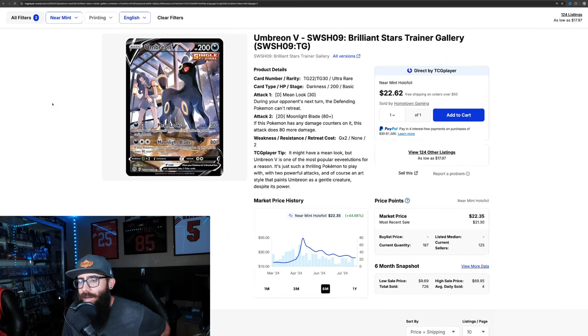Next up, we're going to take a look at Umbreon V. Now this is from the Brilliant Stars Trainer Gallery. I'll talk about why this card is on the list. One, I like the artwork. I really like all the cards with the trainers in them, and I think it's a great looking card. You can see it had its run up when all those alt arts had their run up in about May there.